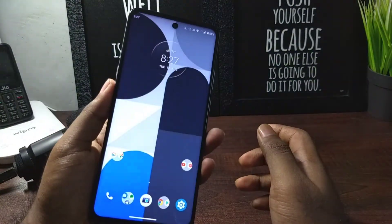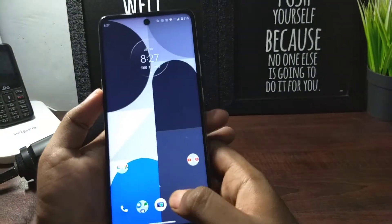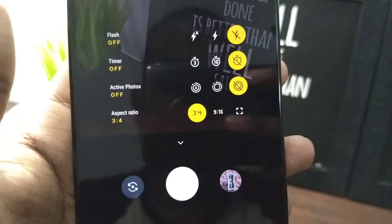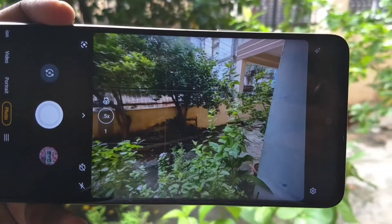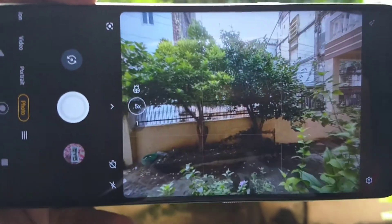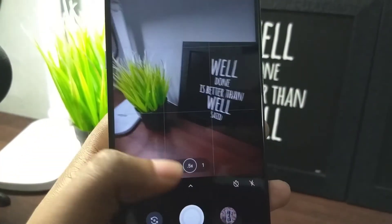Good use of the back fingerprint scanner. Coming to the camera interface — this camera app is really great. It was updated when I received the phone and the updated app feels very similar to GCam. It has a lot of options and features and overall is a very good app. The camera quality I would say is just okay for the price.